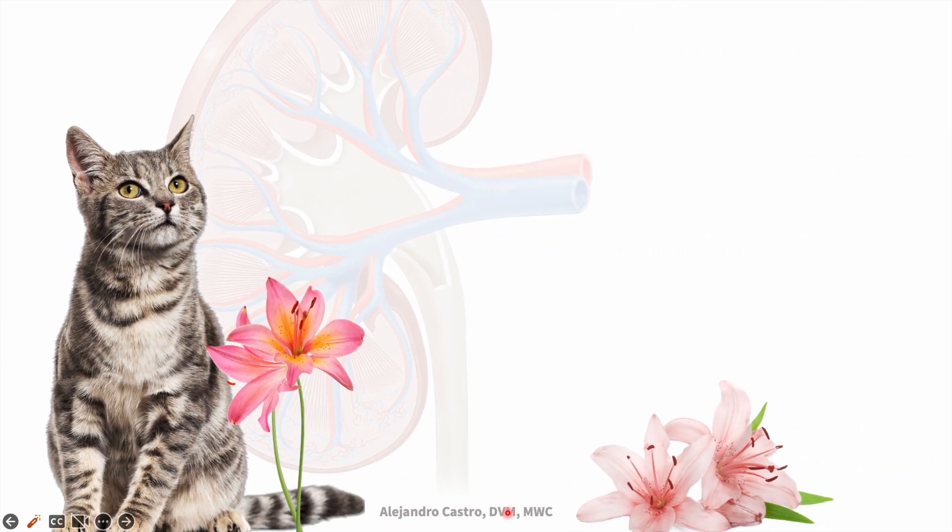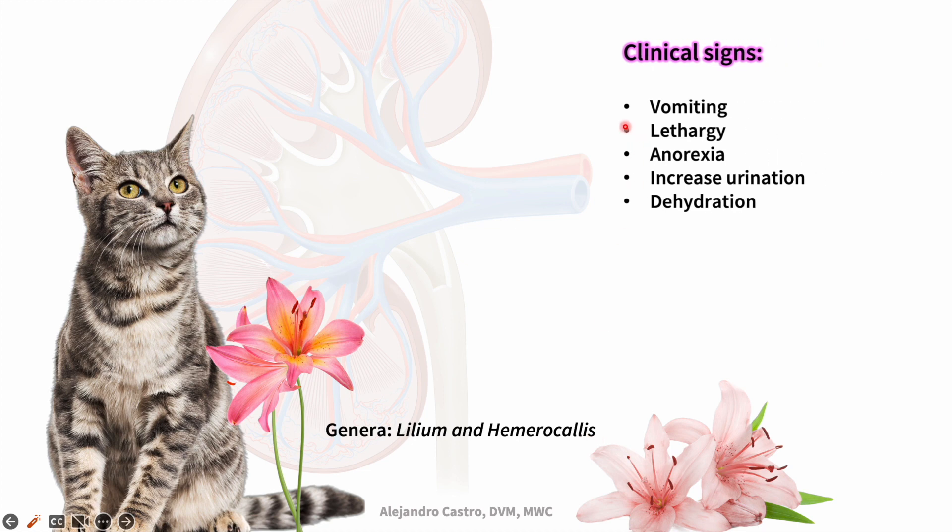First, we need to know that there are two main general lilies that are toxic. These include Lilium and Hemerocallis. These ornamental plants cause nephrotoxicity in cats and several clinical signs such as vomiting, lethargy, and anorexia within one to three hours post-ingestion.